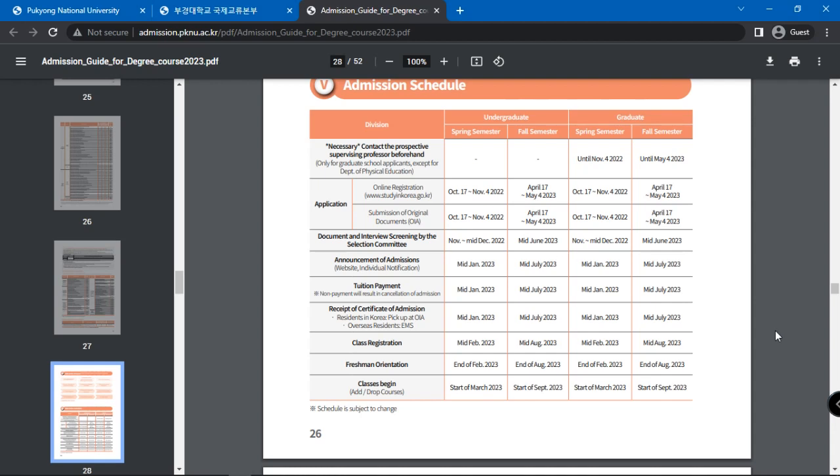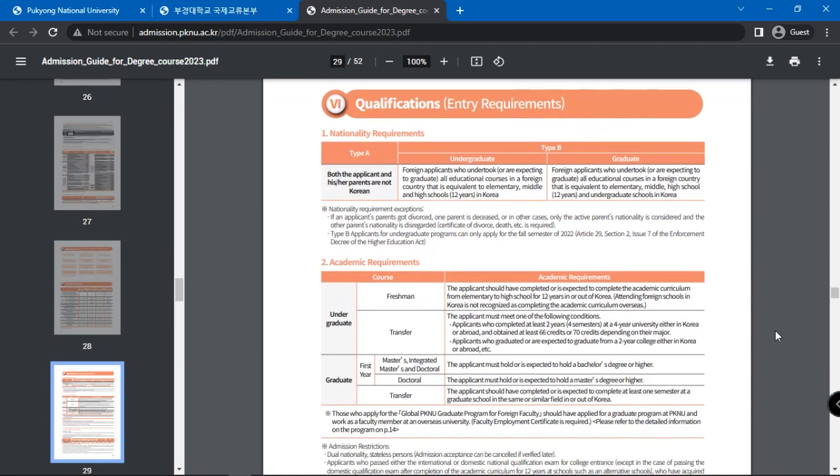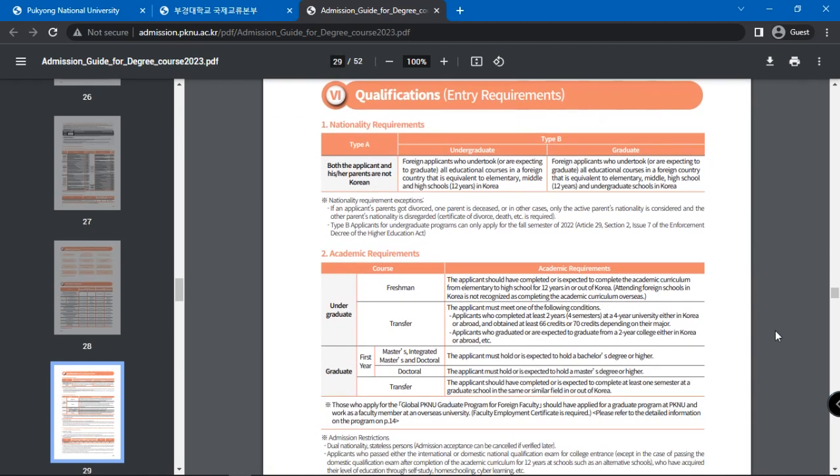Scroll further for entry requirements. The first is the nationality requirement — both the applicant and his or her parents must not be Korean. Foreign applicants who undertook or are expecting to graduate all educational courses in a foreign country equivalent to elementary, middle, and high school, which is 12 years in Korea.